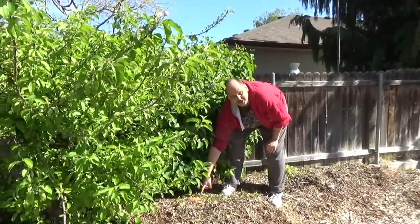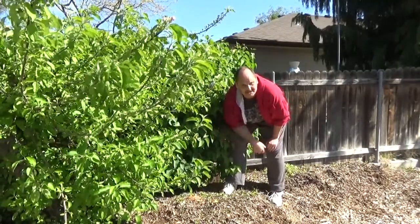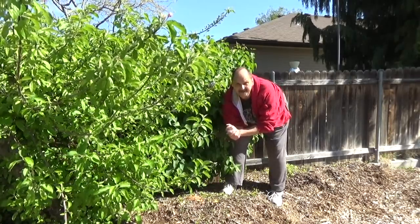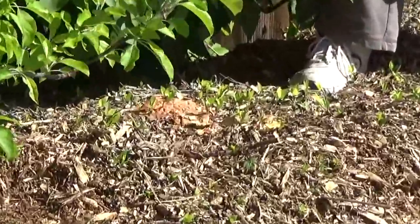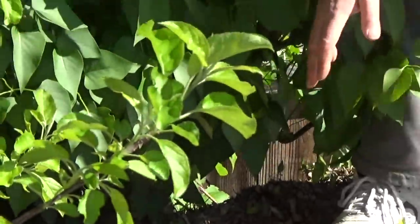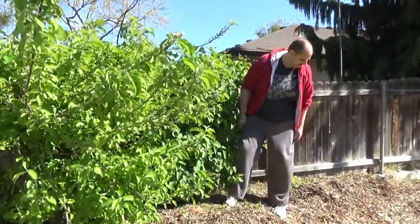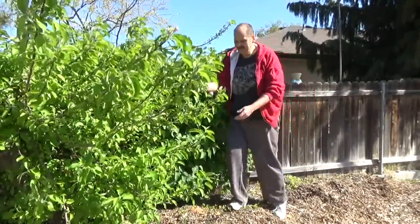Another thing people think is a disadvantage is dog vomit — it's actually a slime mold — and it doesn't hurt the plants; it helps the breakdown of the wood chips. When you see that, people think it's a disadvantage, but it just means there's more stuff going on. Some viewers actually have some dog vomit slime mold that develops on top of their stuff — it's nothing to worry about, it just looks gross.